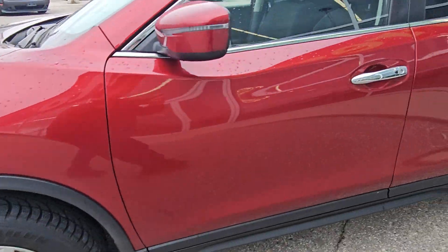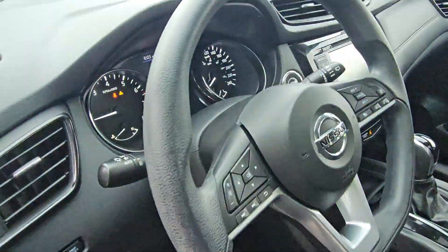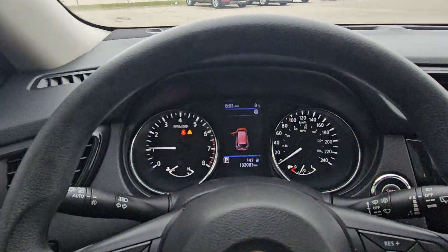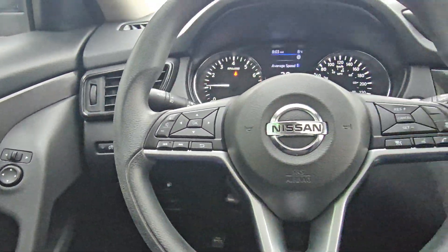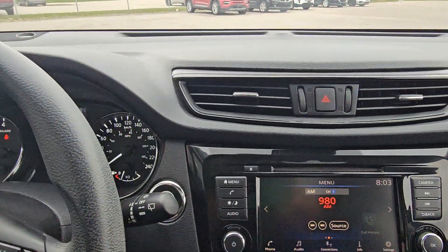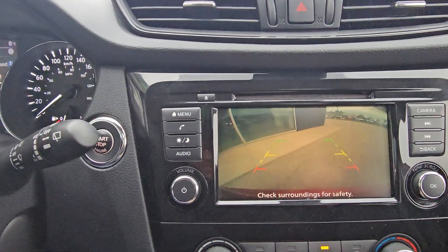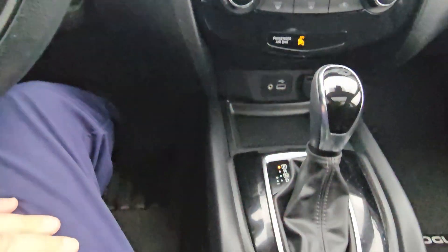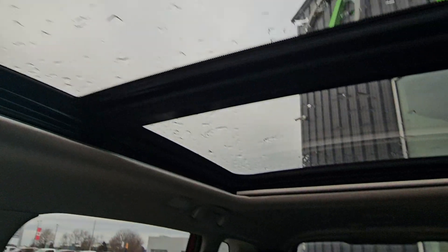17-inch wheels, passive entry, power driver seats, adaptive cruise, lane assist, blind spot monitoring, backup camera, remote start, heated seats, full panoramic sunroof.